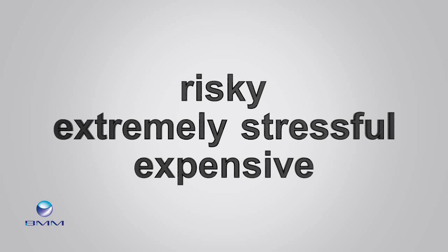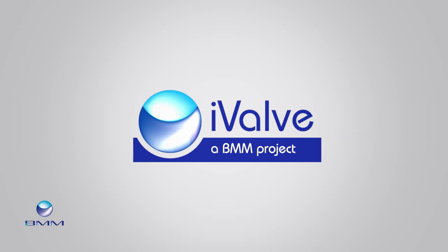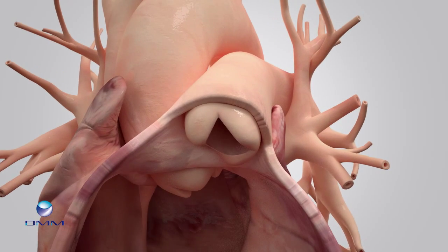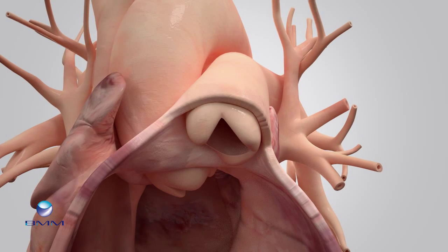This also often means a lifetime of anticoagulation therapy. The I-Valve project is trying to find solutions for diseased or abnormal heart valves. The researchers are investigating the potential of creating living and growing autologous heart valves that can last a lifetime.